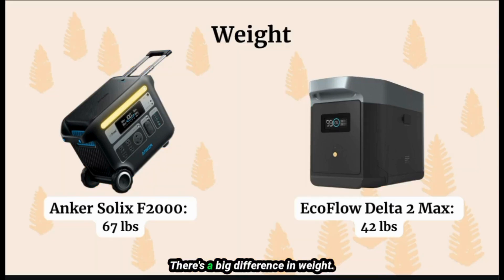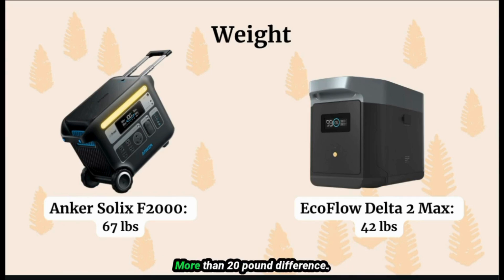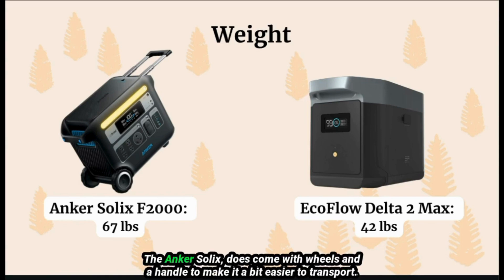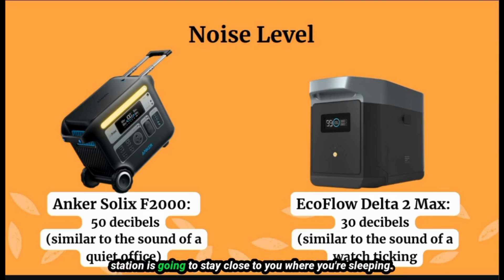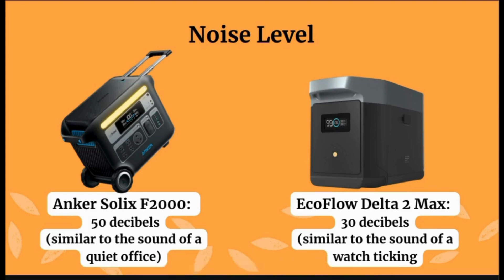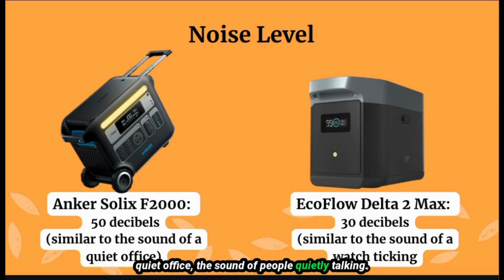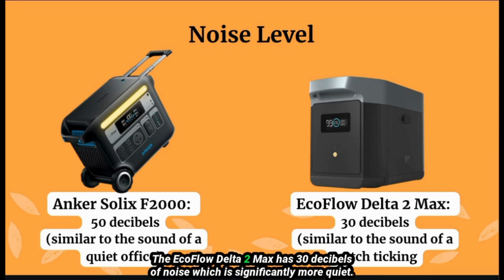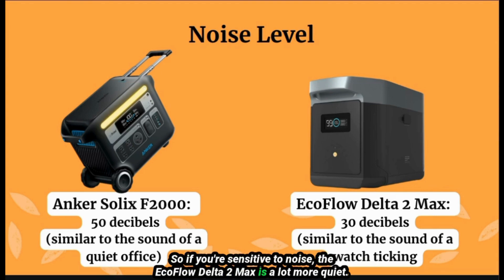Weight — there's a big difference. The Inker Solex is 67 pounds and the EcoFlow Delta II Max is 42 pounds, more than a 20-pound difference. The Inker Solex does come with wheels and a handle to make it easier to transport. Noise level is something people sometimes overlook but it's very important, especially if the power station will stay close to where you're sleeping. The Inker Solex F2000 is estimated at about 50 decibels, similar to a quiet office. The EcoFlow Delta II Max has 30 decibels of noise, similar to the sound of a watch ticking — significantly quieter.